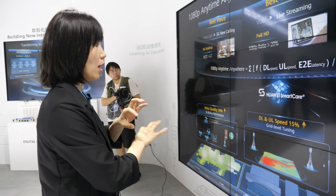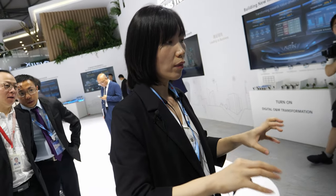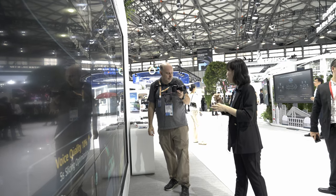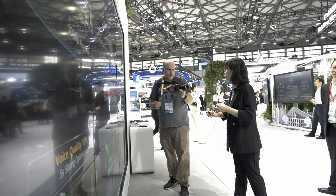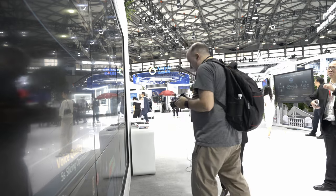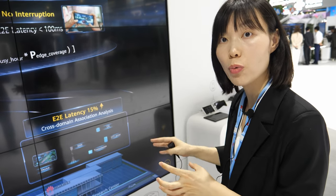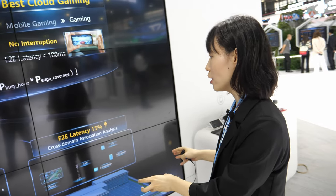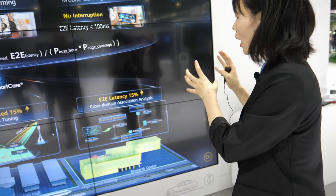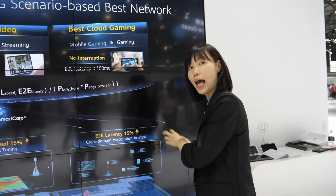We use MR-based geolocation, and if we want to perform RF optimization, we use AI to model the wireless coverage of the whole network. We also identify each grid's specific network issues, such as weak coverage or coverage overshooting, and that requires AI to perform root cause location. For latency optimization — which is always very complicated because it involves multiple network elements — we use cross-domain association analysis, bringing data from different interfaces, correlating it all to identify which part has latency problems, and then improving end-to-end latency.